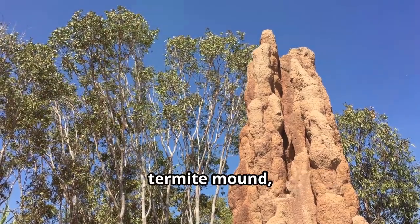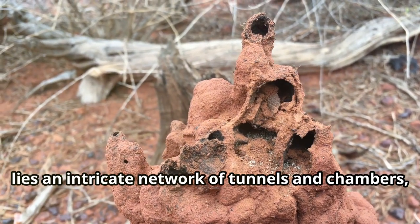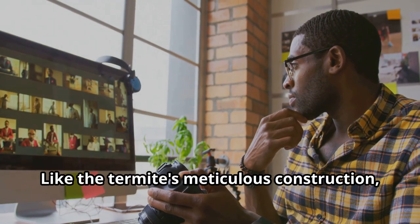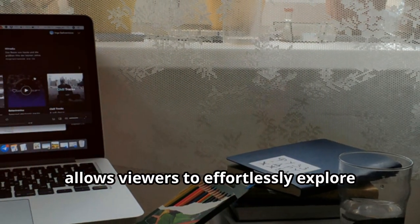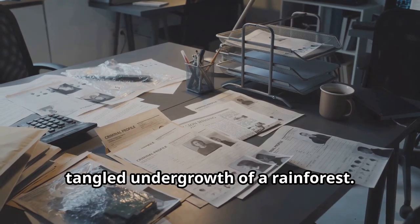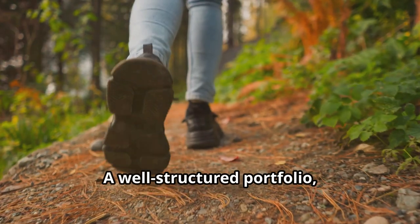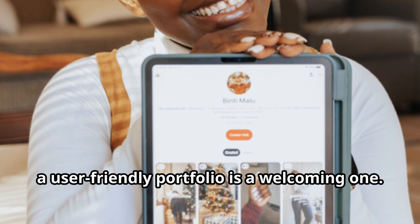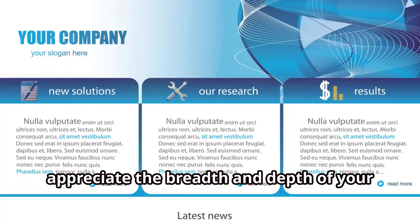Consider the intricate design of a termite mound — within its seemingly complex structure lies an intricate network of tunnels and chambers, each serving a specific purpose. Like the termite's meticulous construction, your portfolio must offer seamless and intuitive navigation. A clear and concise layout allows viewers to effortlessly explore the landscape of your work. Avoid cluttered designs; instead embrace simplicity and elegance. A well-structured, user-friendly portfolio encourages exploration and ensures visitors can fully appreciate the breadth and depth of your creative endeavours.